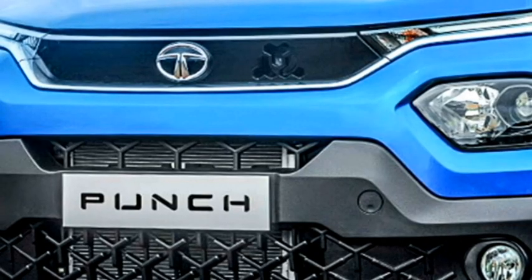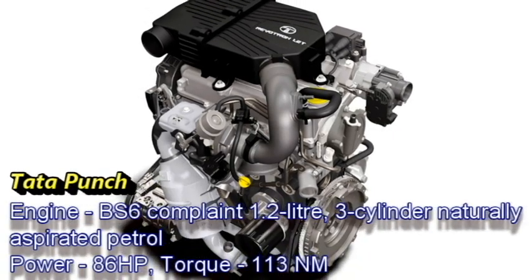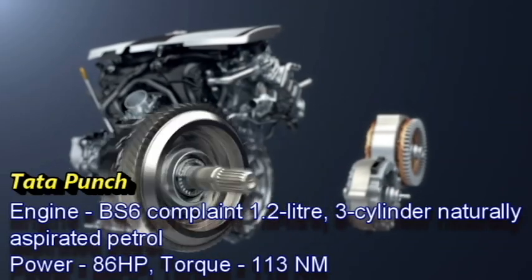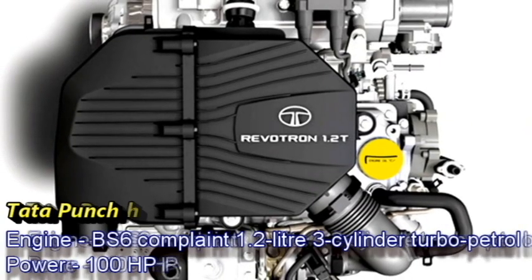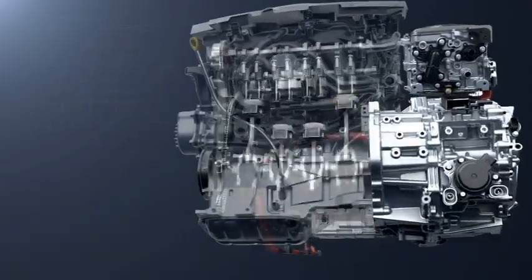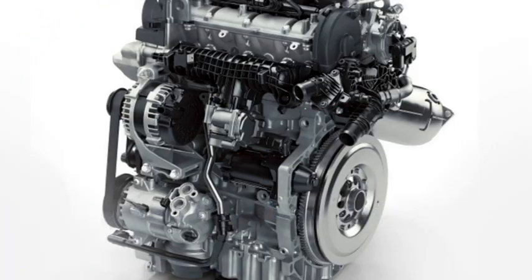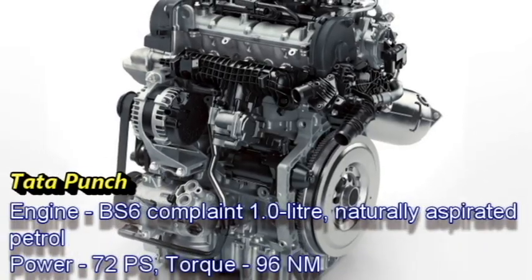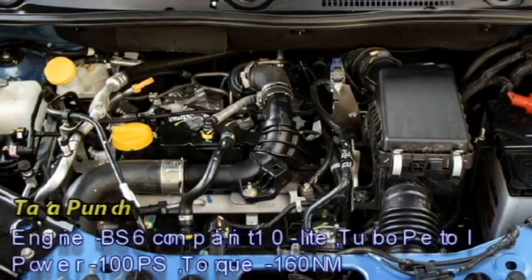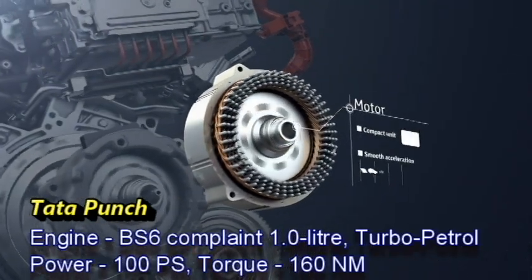Talking about the power, the Punch will come with two engine options: a 1.2-litre 3-cylinder naturally aspirated petrol engine that can produce 86 horsepower and 130 Nm of peak torque, and a 1.2-litre 3-cylinder turbo petrol engine capable of generating 100 bhp of power. Nissan Magnite on the other hand is also available with two engine options: a naturally aspirated 1-litre petrol engine which can generate 72 PS of power and 96 Nm of peak torque, and a 1-litre turbo petrol engine which can deliver 100 PS of power and 160 Nm of peak torque.